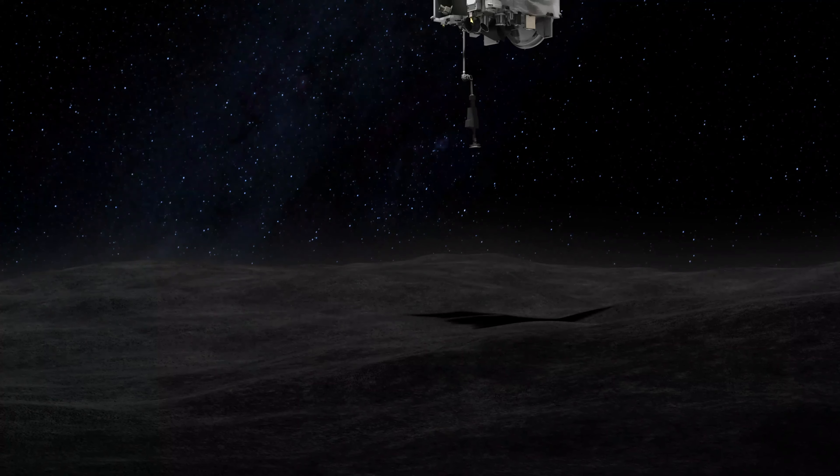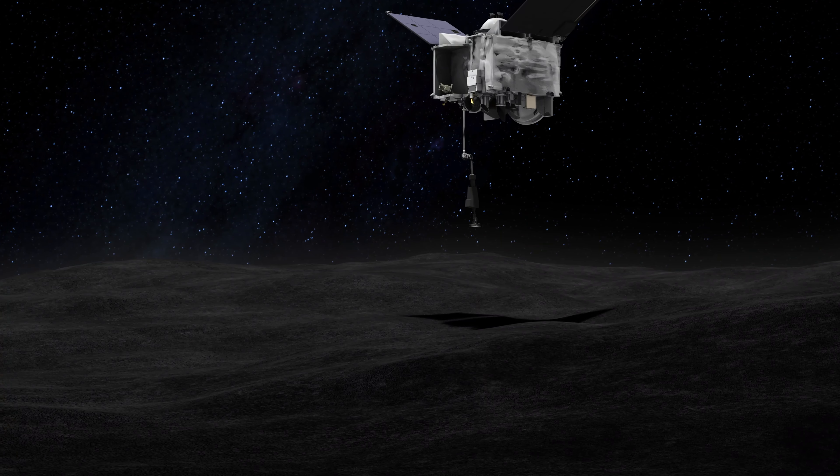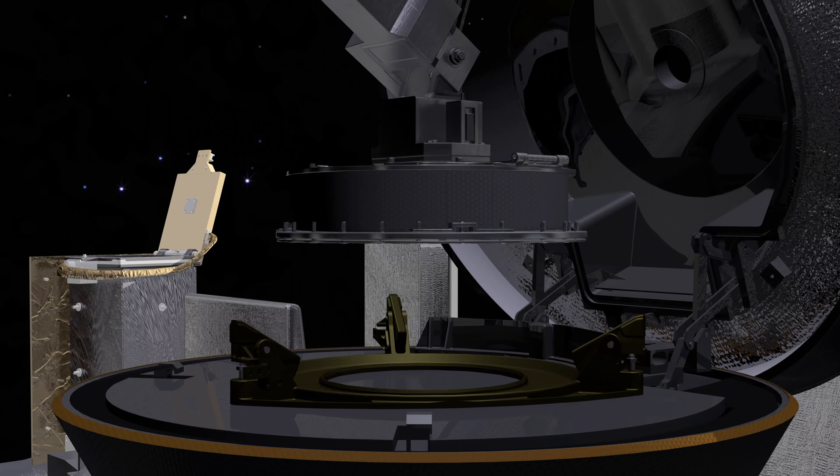And now OSIRIS-REx is looking to set another first for NASA — successfully collect a sample of an asteroid and deliver it to Earth by 2023.